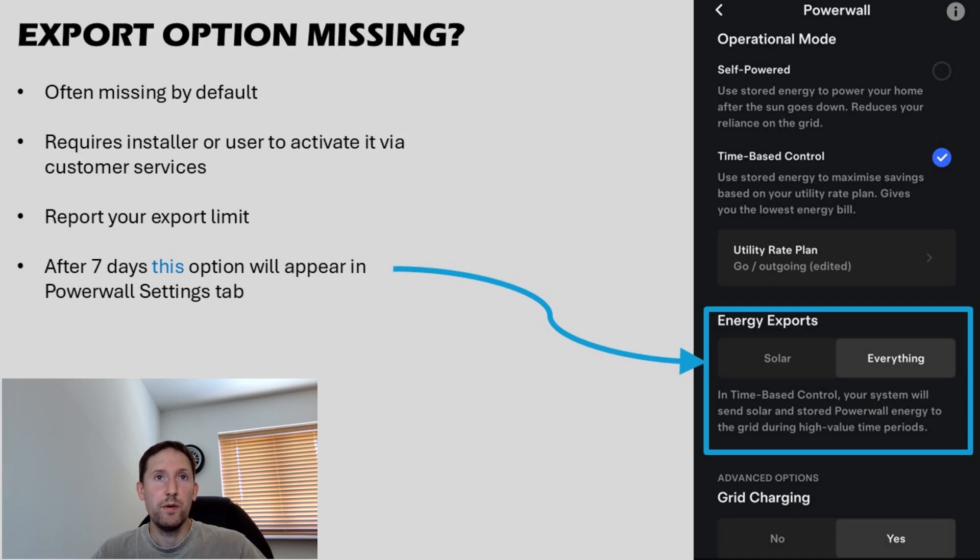The Powerwall is capable of exporting to the grid, but often by default the option is deactivated, meaning exports will simply be from any solar generated within the property, rather than from the battery itself. Often the installer, or yourself as a customer, will need to specifically request export capability. To do this, you need to speak to customer services, specify your approved export limit given to you by your DNO, and then that will unlock an additional option within the Powerwall settings to export either from solar or everything. But that's not the end of it — it gives your Powerwall the ability to export stored energy, but not to control how much and when it happens.